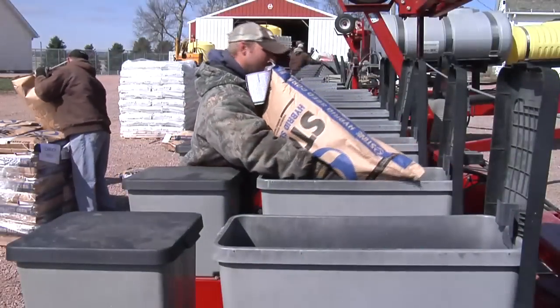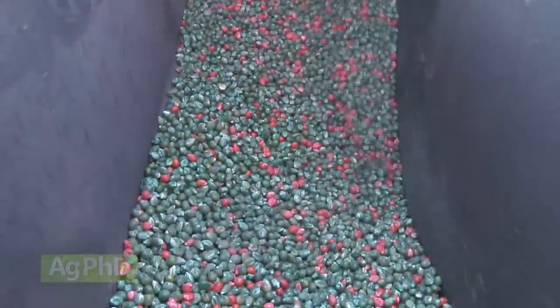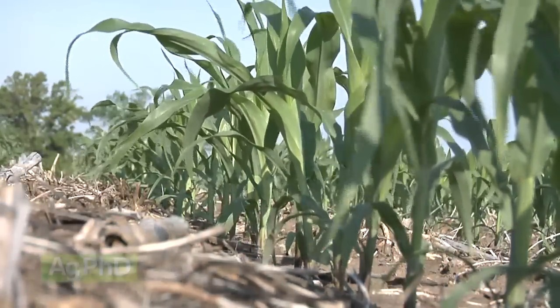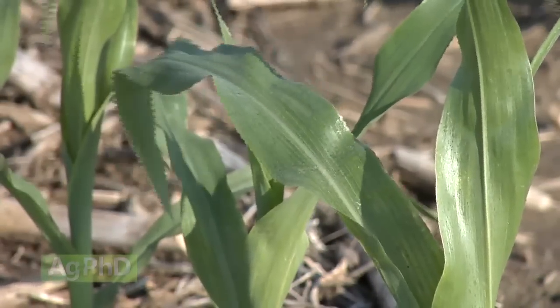One of the most important things a farmer can do every year is pick the right seed. Today we're going to talk about the steps you might consider taking on your farm to pick the right corn hybrid. Standing here in this soybean stubble, I'm already thinking about what problems we have, what soils we've got here, what the fertility is like, and what corn hybrid we can put out in our rotation for next year.